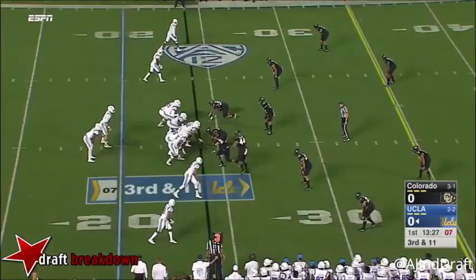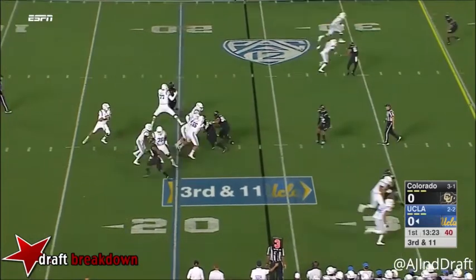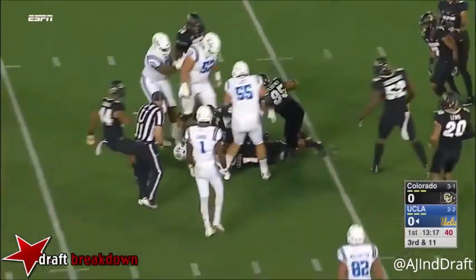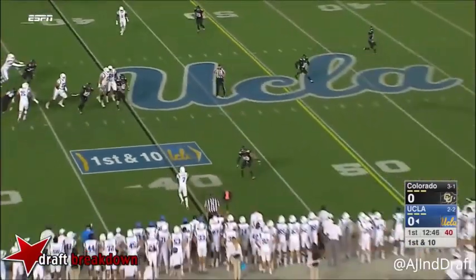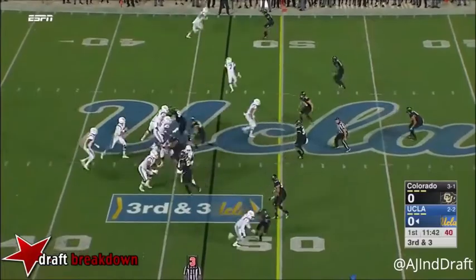Welcome to Quarterback Film Room. This is our Josh Rosen scouting report heading into the draft in late April. A clean delivery — this is a guy who is mechanically sound and has shown during his three years as starter at UCLA the ability to throw with anticipation and to be very decisive with his reads.